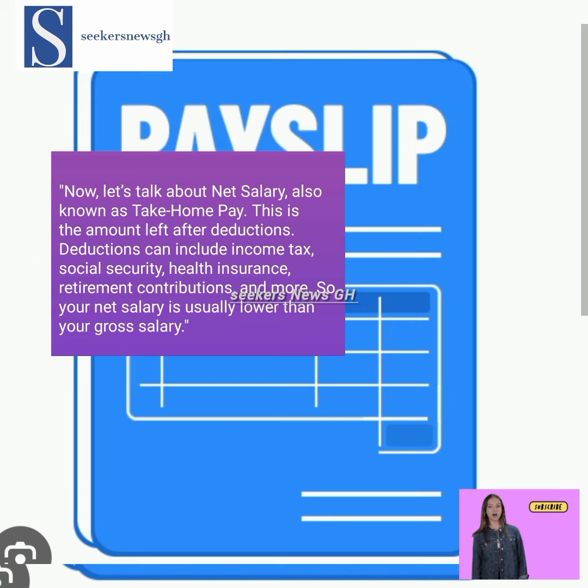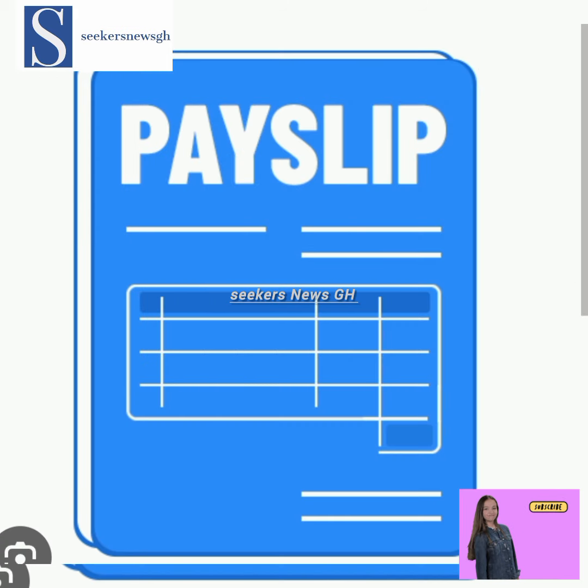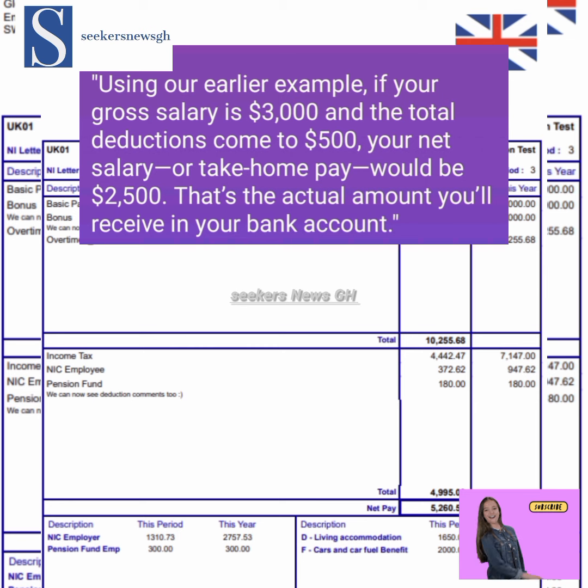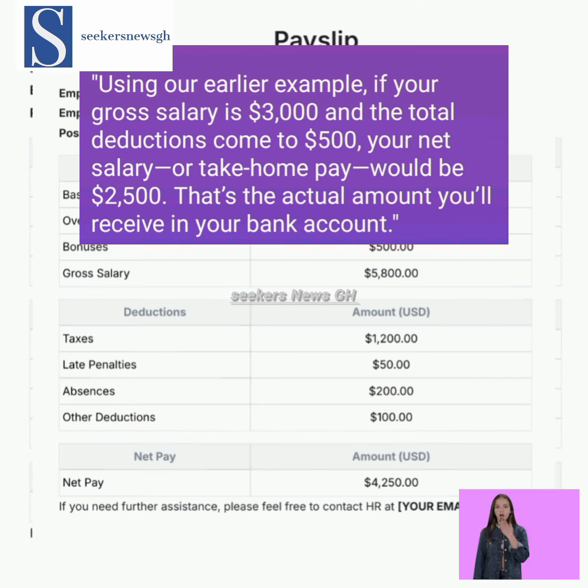You can see this from the pay slips shown. Using the earlier example, if your gross salary is three thousand and total deductions come to five hundred, then your net salary or take-home pay will be two thousand five hundred — that's three thousand minus five hundred. That's the actual amount you receive in your bank account.